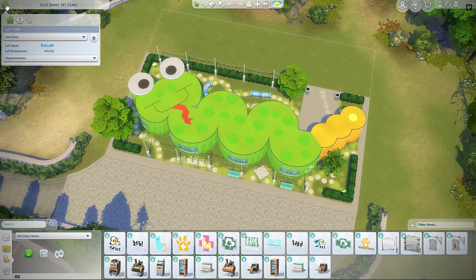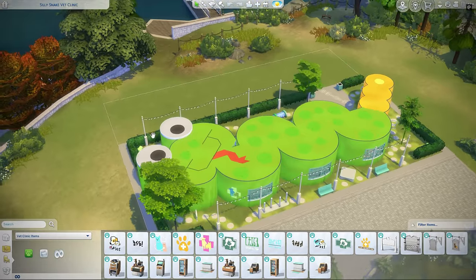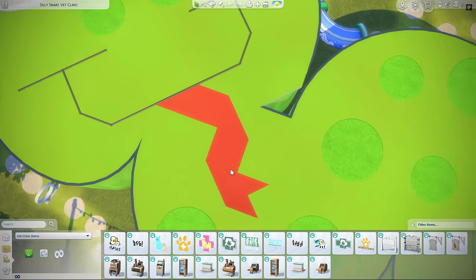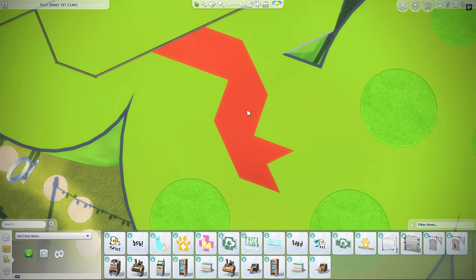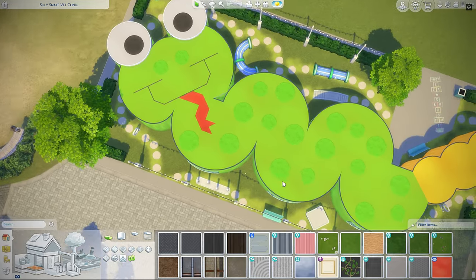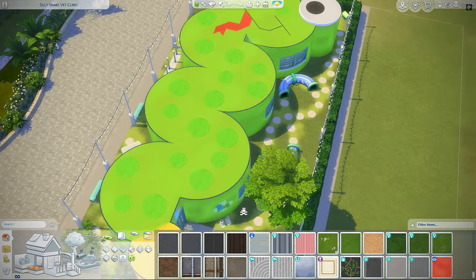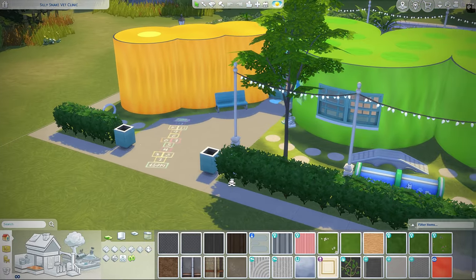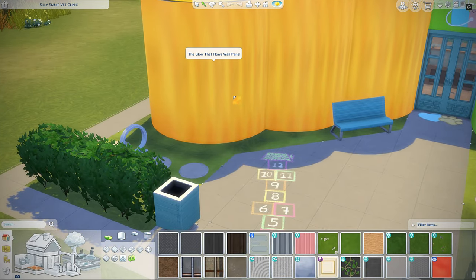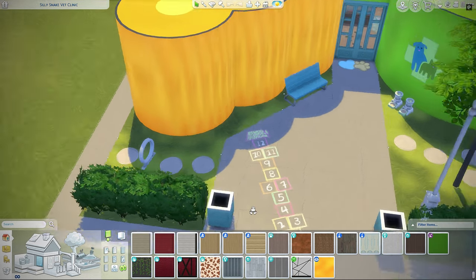Here is the adorable Silly Snake Vet Clinic. This lot is a little bit too big for this build, but that's not a problem. I had checked it out before and was wondering how the heck did this person do the tongue — and then I noticed it's actually tiles, which is actually creatively done. These are little rugs of course, pretty cute. Now before I go to the interior, I really want to look at the exterior real quick. I like these lines — it would have been this wallpaper. Pretty cool.